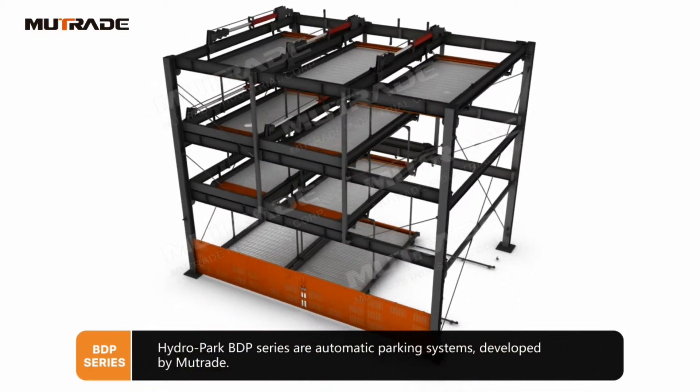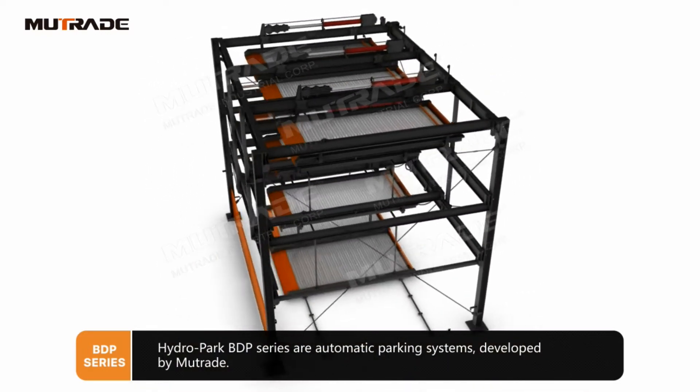Hydro Park BDP Series are automatic parking systems developed by Mutrade.